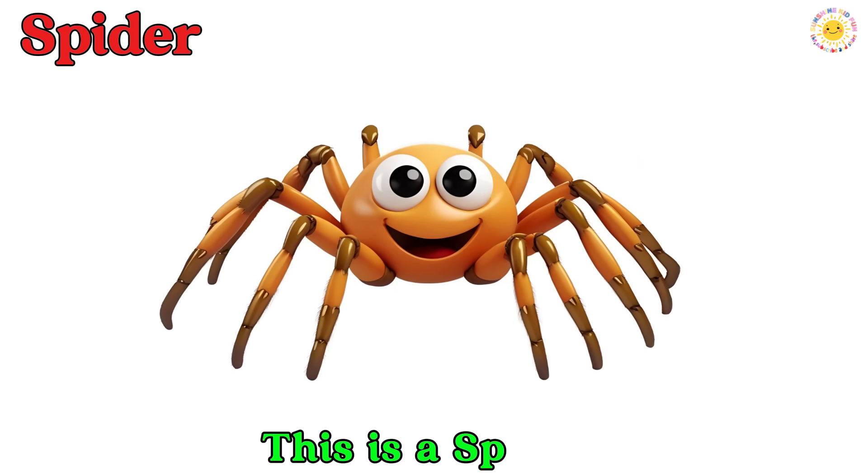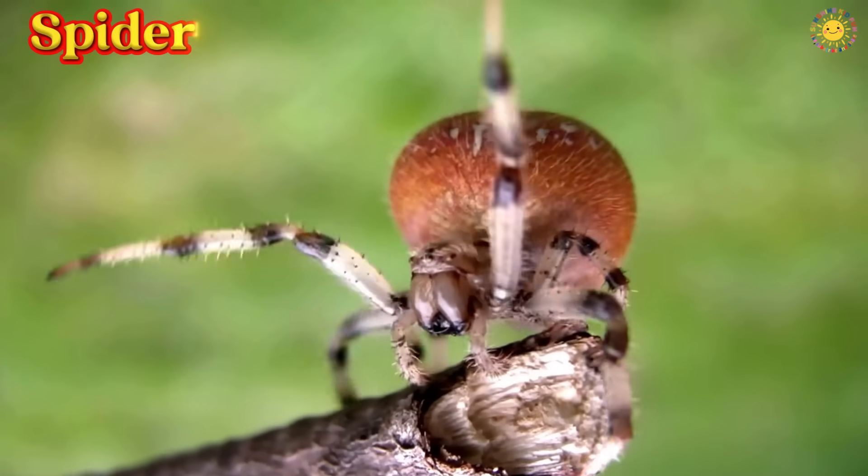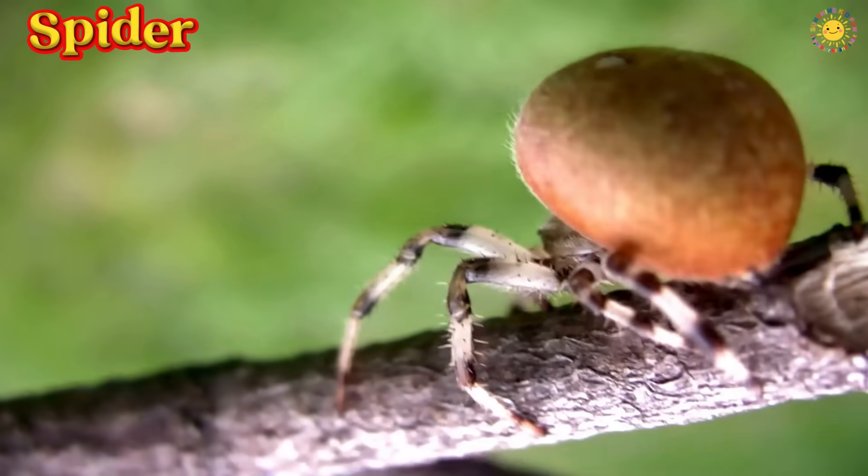This is a spider. It has eight legs and spins sticky webs to catch bugs.